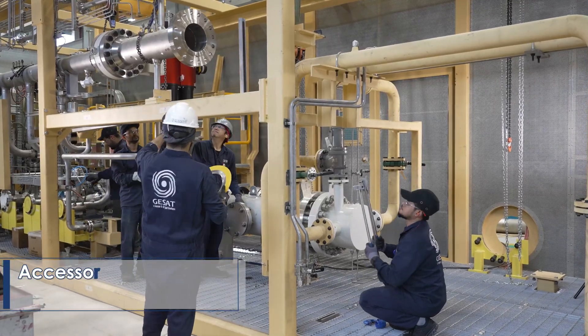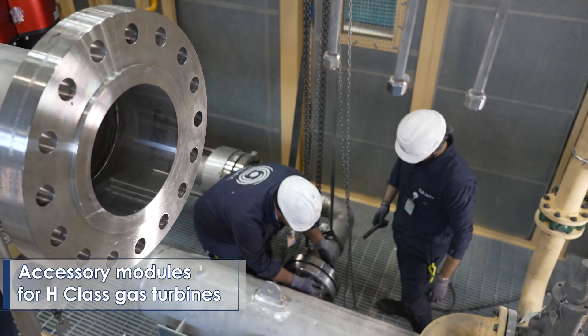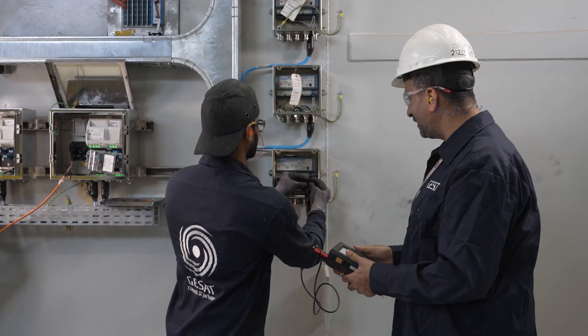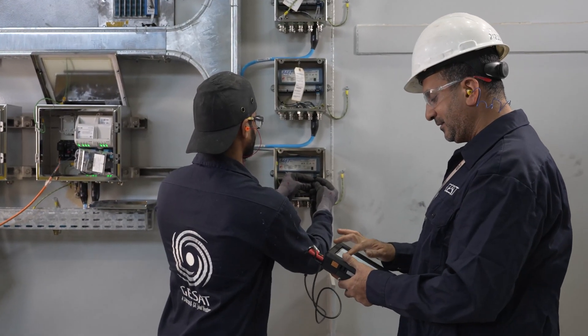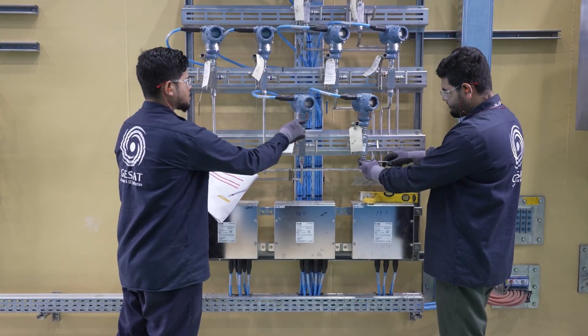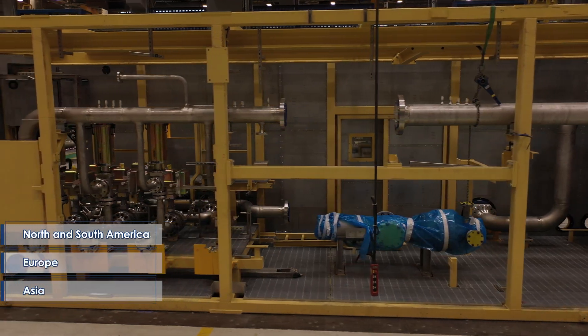The second production line is dedicated for the manufacturing of accessory modules that support the operation of H-class gas turbines. GSAT has proudly manufactured, as of today, over one hundred fifty-five accessory modules that have been exported around the world to North and South America, Europe and Asia.